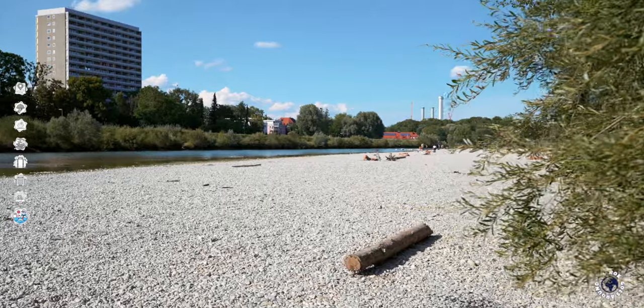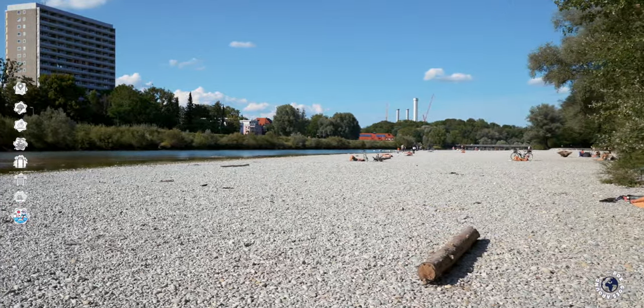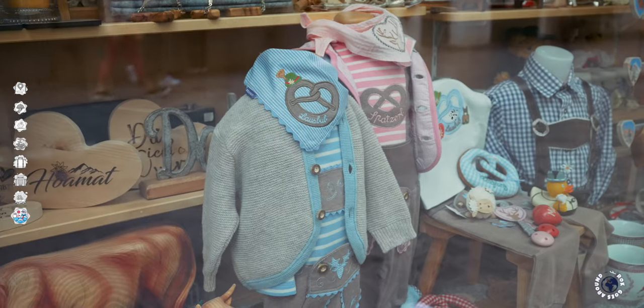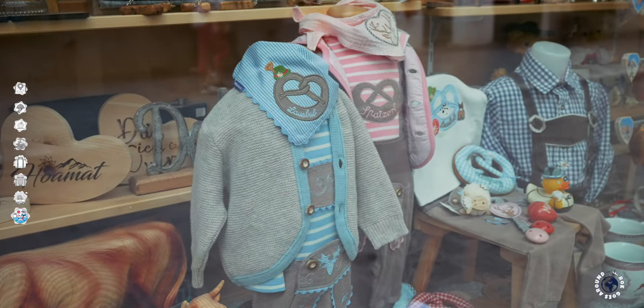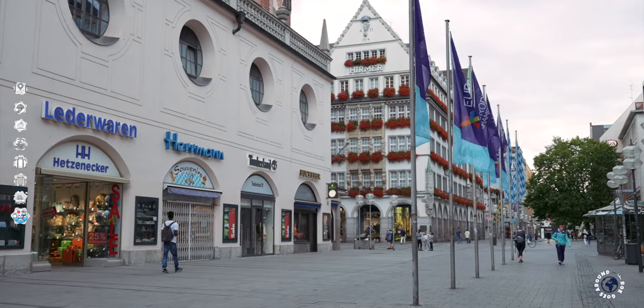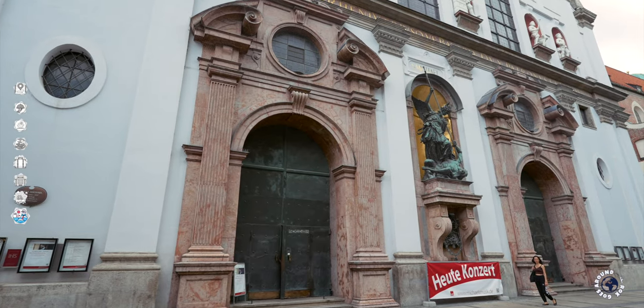Don't get caught off guard if you stumble upon a nude beach along the city's Isar river. You will also see people wearing traditional Bavarian garments regularly around town. In Munich you can forget about Sunday shopping, as Bavaria is a very Catholic state where Sunday is kept as the traditional day of rest.